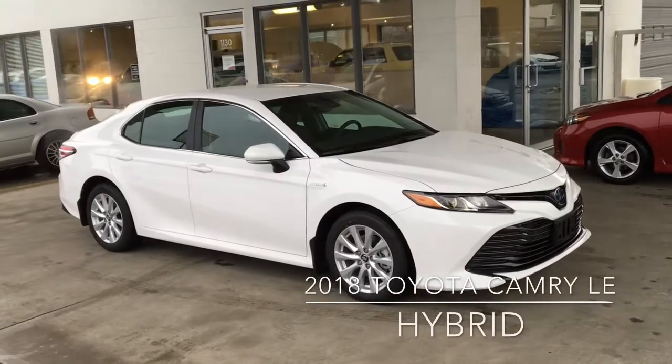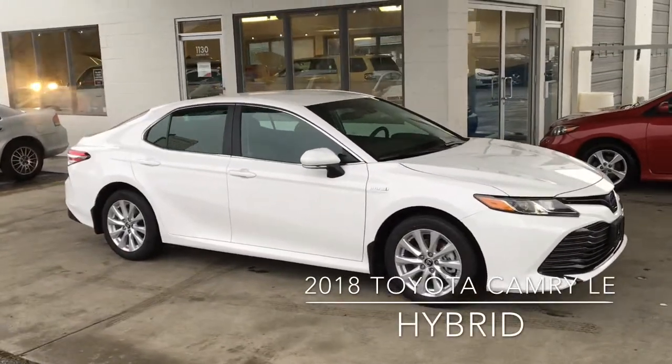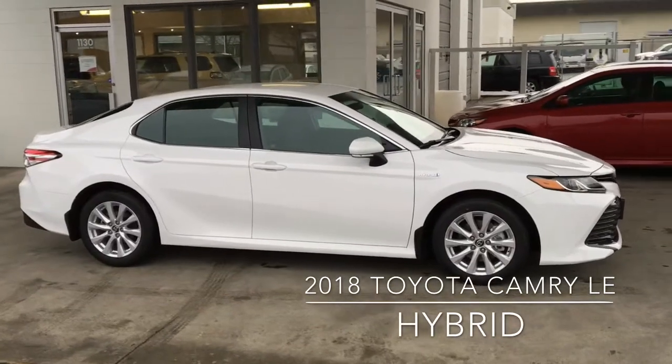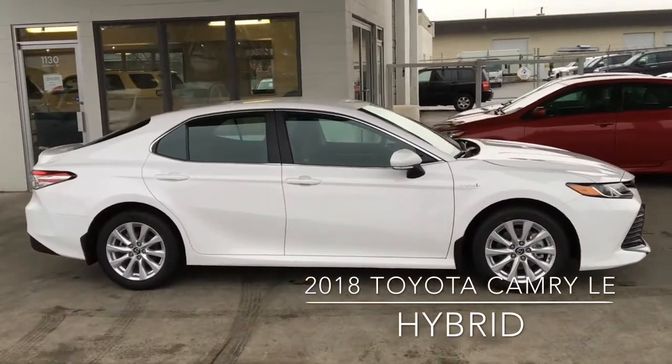The 2018 Camry LE Hybrid has been completely redesigned and features edgier styling, automatic LED headlights, 17-inch alloy wheels, and the added benefits of a hybrid drive.